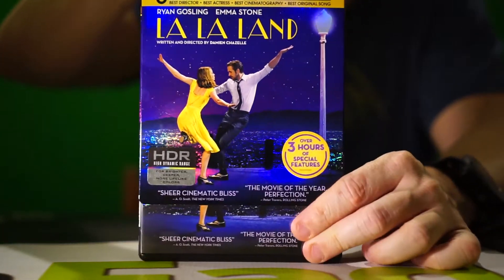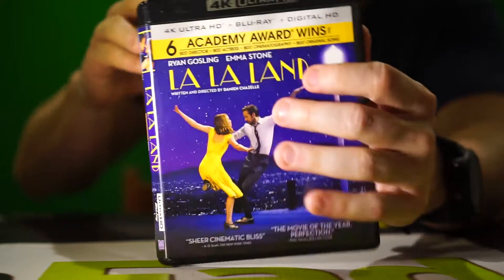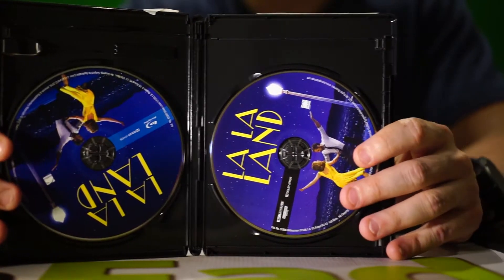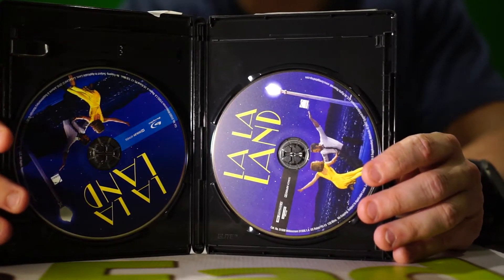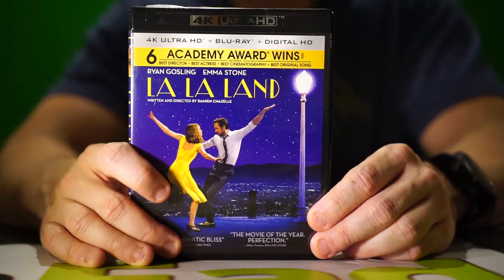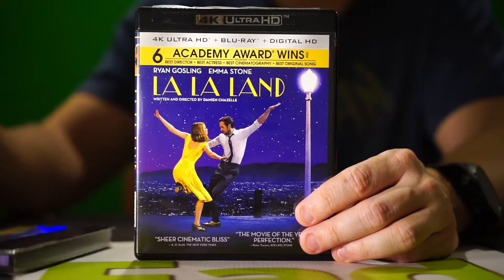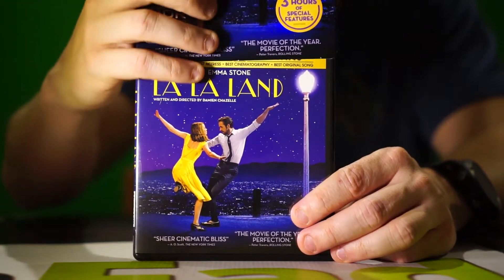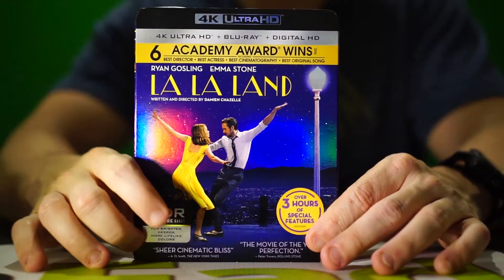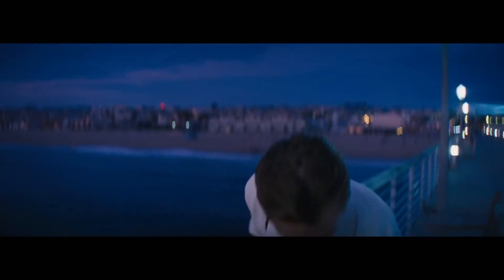Let's get into the unboxing and discuss some of the features. I chose to go with the 4K over other exclusives like the 3D Blu-ray — there's really no reason to watch this in 3D. This is intended to be watched as it was shot, in CinemaScope. With that said, the aspect ratio feels a little bit more tight at times than some other films.